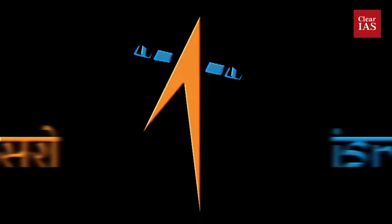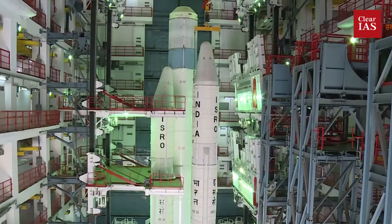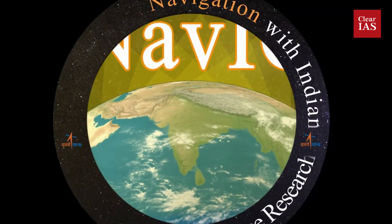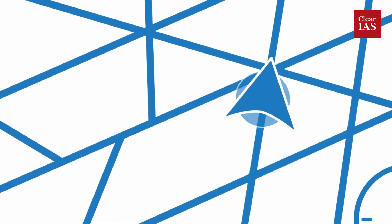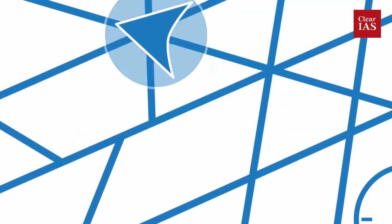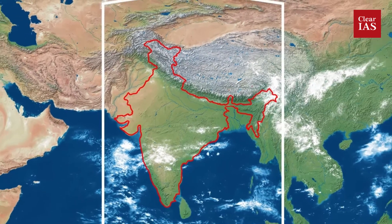This is the major comeback of ISRO after the failure of the last launch of GSLV in August 2021. And also, more importantly, it is our very own navigation satellite — the second generation, which is much more advanced than the first.